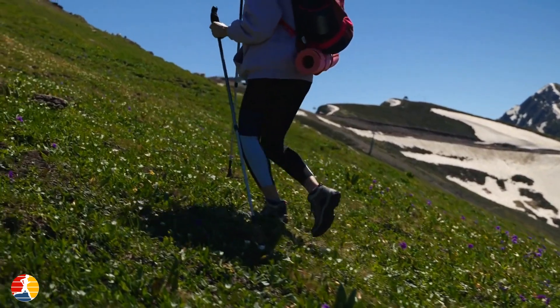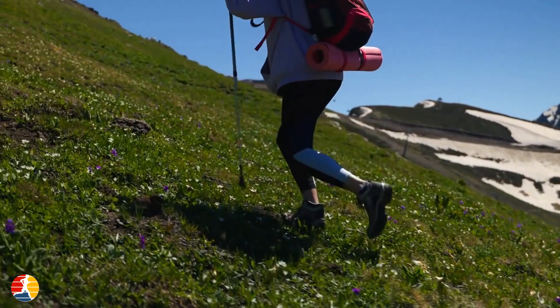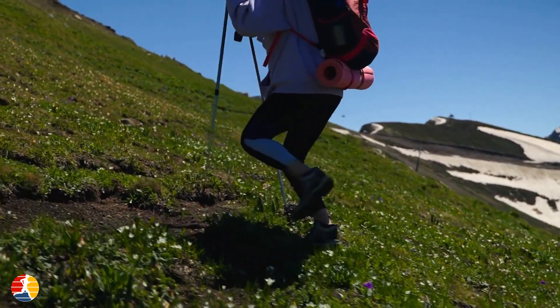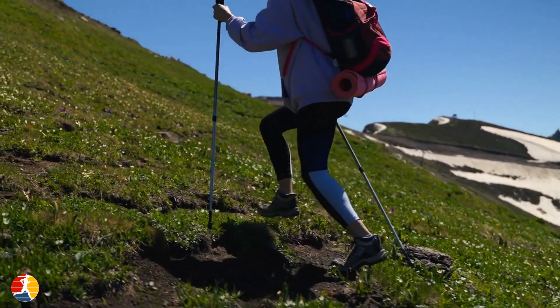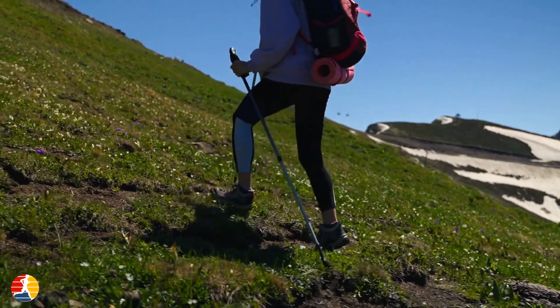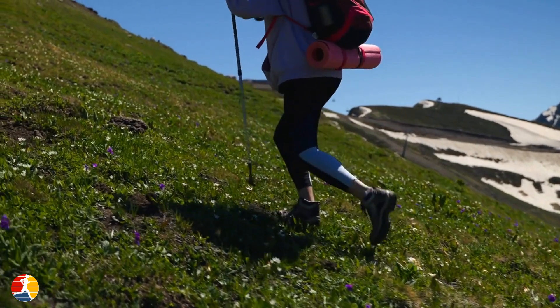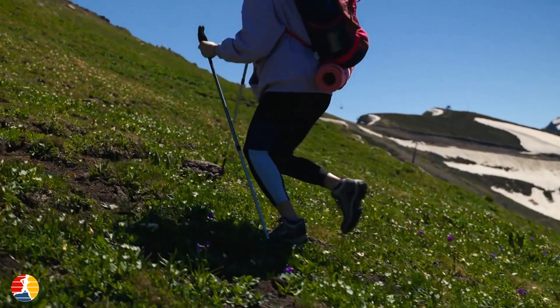Hello and welcome to TTN Running Channel. Today, I'm going to talk about the benefits of using carbon fiber hiking poles for trail running. Hiking poles have been used for centuries as an essential tool for hikers, mountaineers, and backpackers. However, in recent years, they have also become increasingly popular among trail runners.